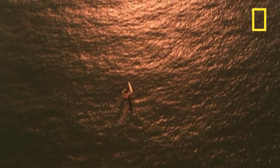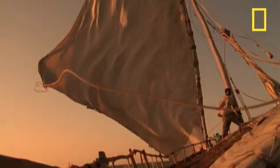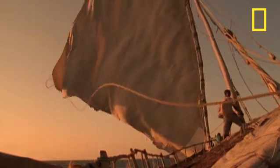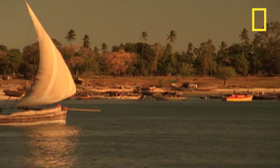For centuries, the winds of the Indian Ocean have brought explorers and merchants to the island of Zanzibar. Through rough seas and monsoon weather, one ship has sustained trade and travel — the Dao.